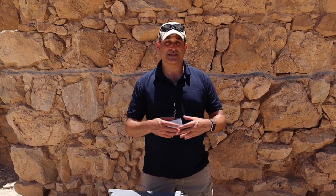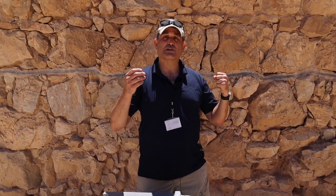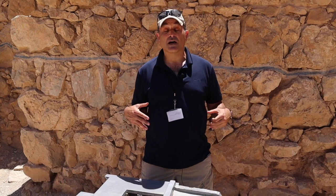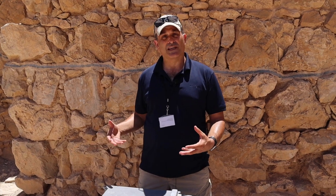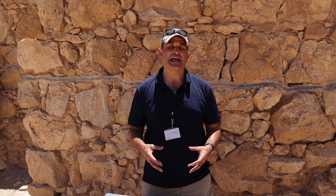Here we are at the Roman bathhouse. This is interesting because Herod was king of the Jews of Judea, but he was also very Roman. His sect, the Sadducees, allied themselves with the Romans. So not only did he have to appease the masses — the Jews, which is why he rebuilds the temple the way he does — but he also had to appease his Roman allies.